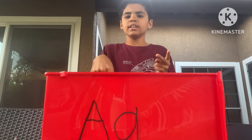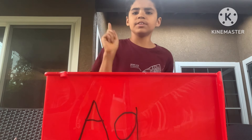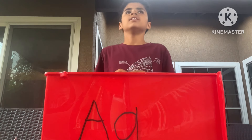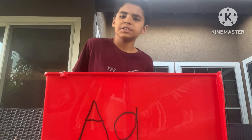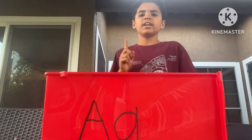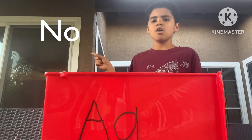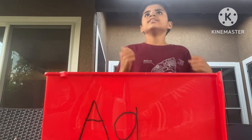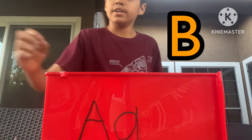That was so much fun looking inside the letter A bin with you. All right, this is the end. Make sure to subscribe and like my channel. Let's spell my name: N-O-L-A-N. Good job. Next time we're going to do letter B!